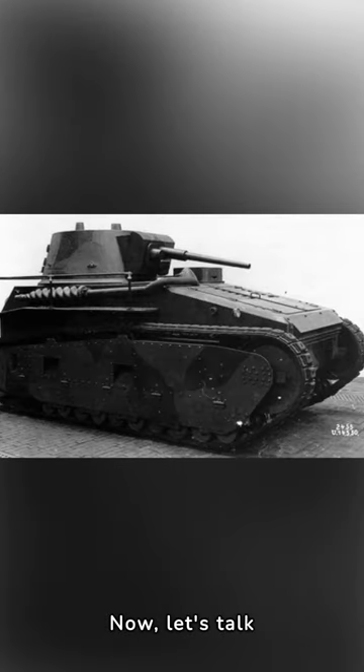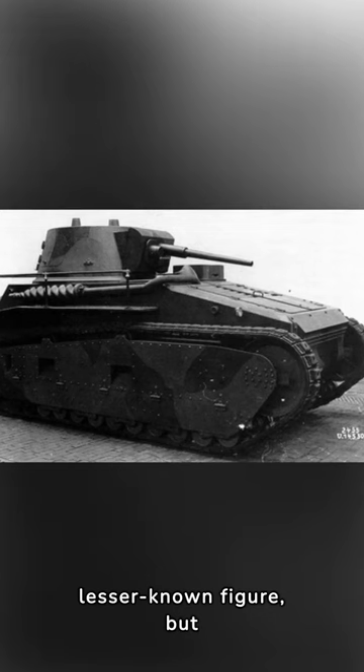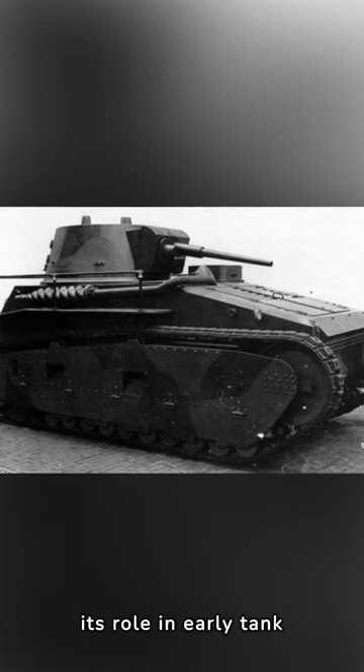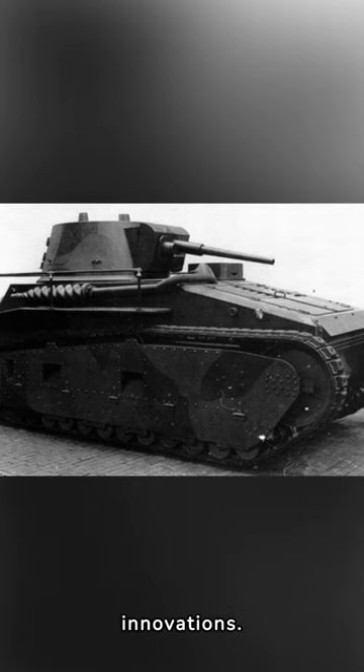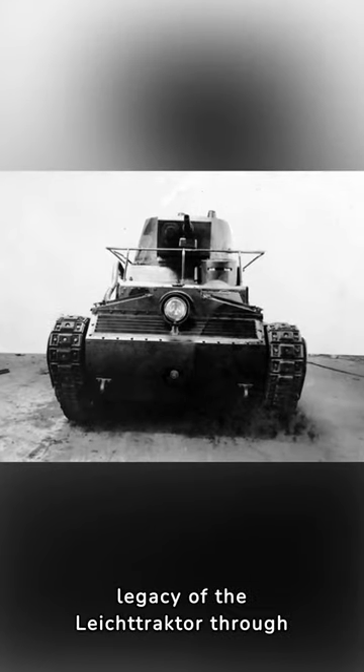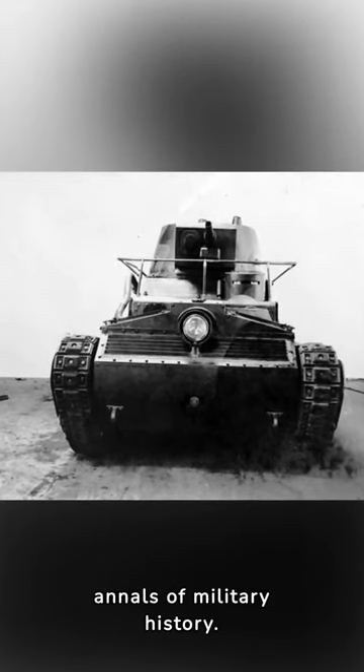Now let's talk about its impact. The Leichtraktor may be a lesser known figure, but its role in early tank development was pivotal, lighting the path for future armored innovations. Experience the legacy of the Leichtraktor through rare photographs, capturing its presence in the annals of military history.